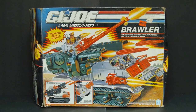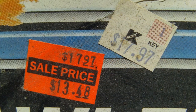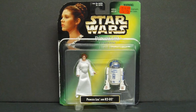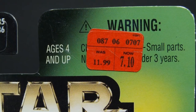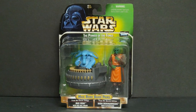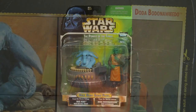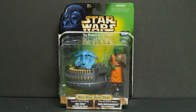1990 Hasbro G.I. Joe Brawler — original Kmart price $17.97, found on clearance for $13.48. I saved $4.50. Star Wars Princess Leia and R2-D2 2-Pack — original price $11.99, bought on clearance for $7.10. 1997 Kenner Star Wars Max Rebo Band 2-Pack with Max Rebo and Droopy McCool, found on clearance at Walmart for just $5.00 — and of course they only had one.